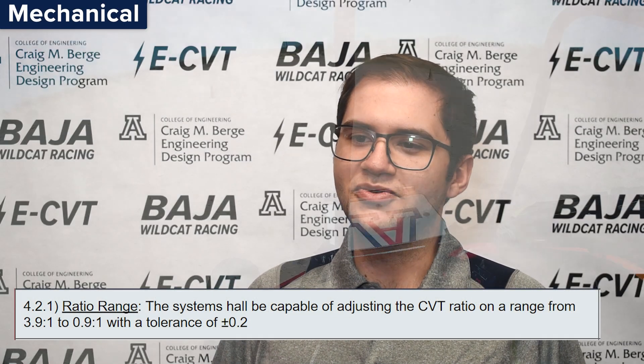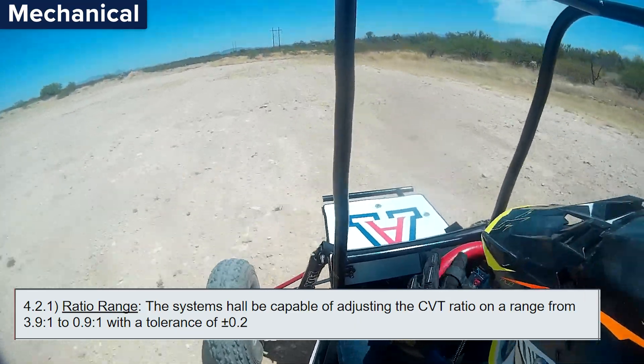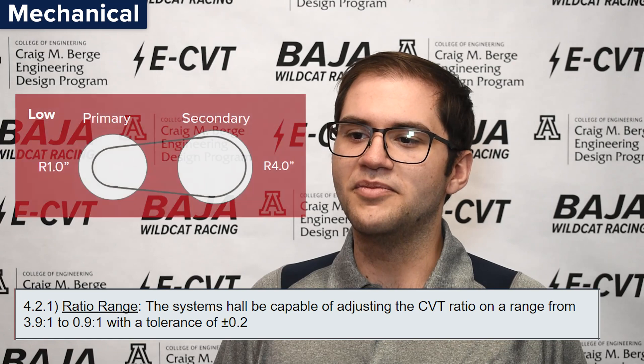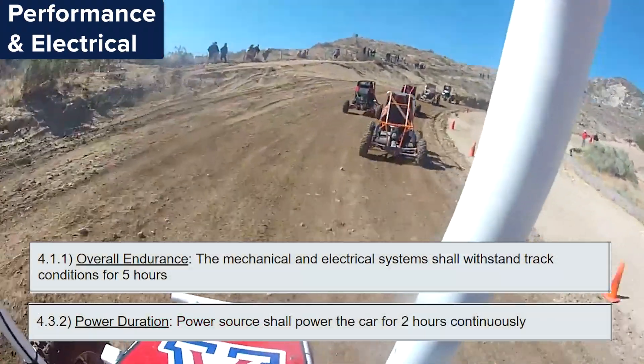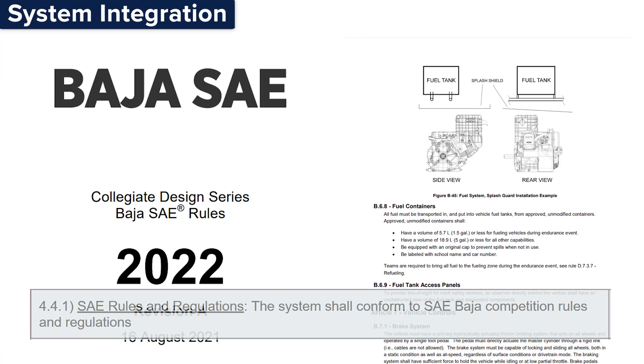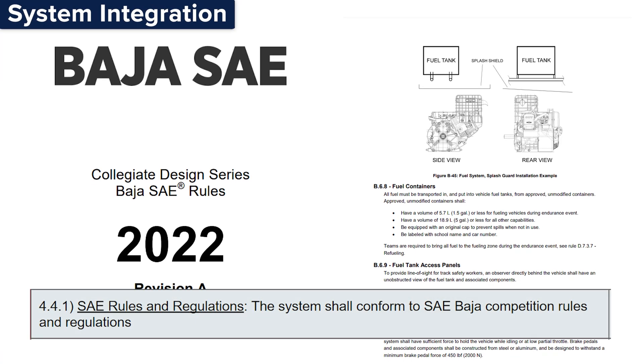Finally, we have our ratio range requirement. To achieve the appropriate vehicle torque and speed, the ratio range of the CVT must be in a range from 3.9:1 in low ratio to 0.9:1 in high ratio. Other key system requirements include the mechanical and electrical subsystem endurance, since the system needs to last the entire length of competition, and finally, adherence to SAE competition rules and regulations.